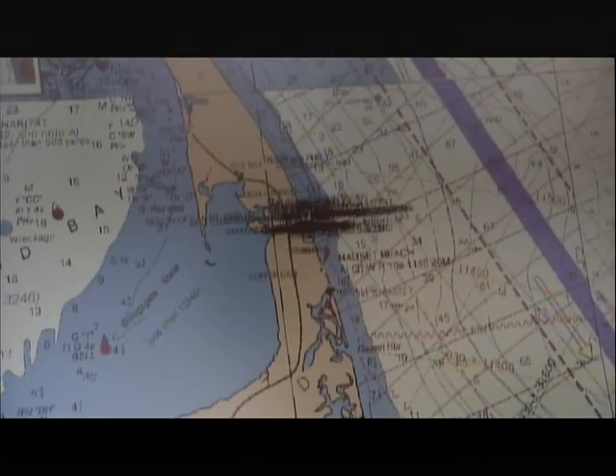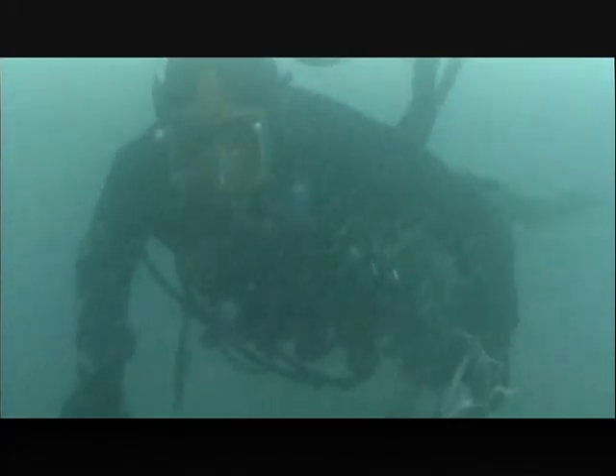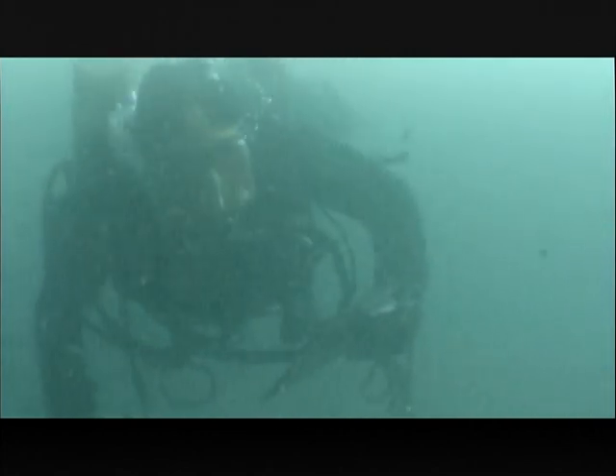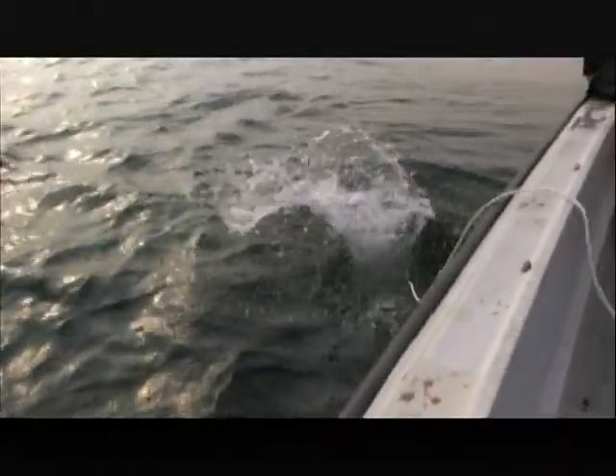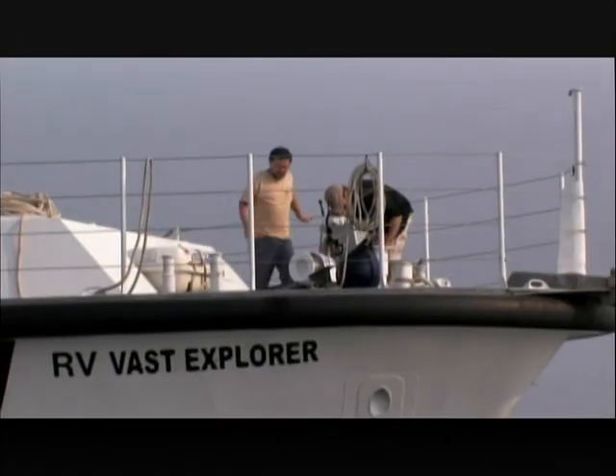But the wreck site contains much more than the Whydah's hoard of gold — it also holds the artifacts and treasures of all of Black Sam Bellamy's other conquests. Last year they found a whole new section of the ship that's going to take years to excavate. The pirates had robbed over 54 ships, which is unprecedented in maritime underwater archaeology — 54 different ships all encapsulated within one ship, buried in deep sand where it's been preserved perfectly.